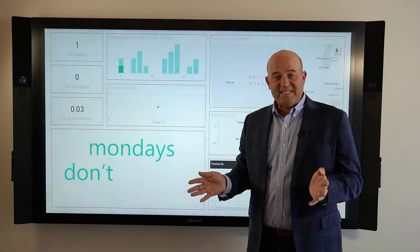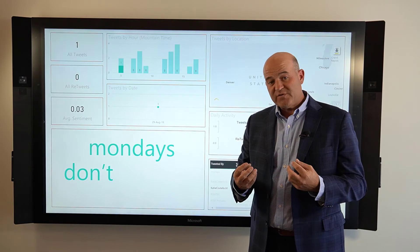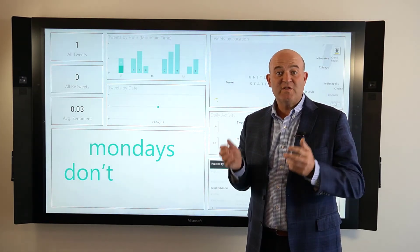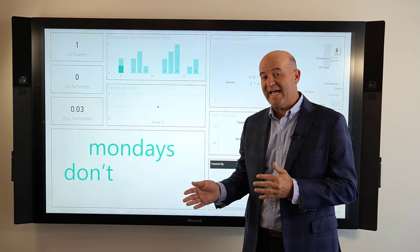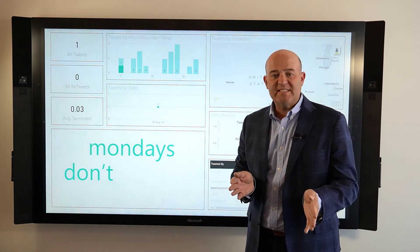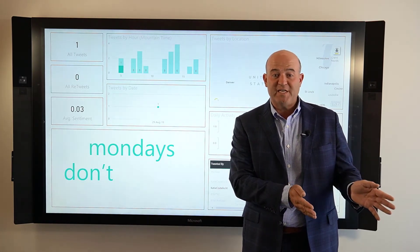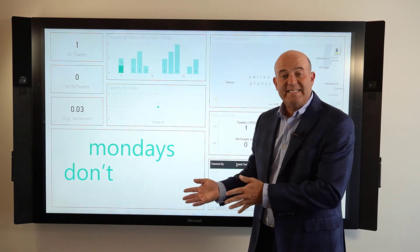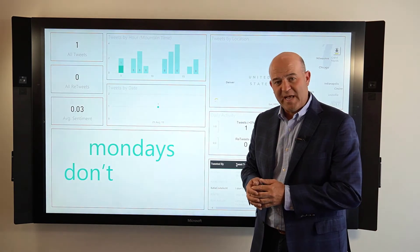What we're going to show next is how we use Microsoft Flow to both read in these tweets from Twitter, run them through Microsoft Cognitive Services so that we can apply some text analytics and understand whether the sentiment is positive or negative. We then assign the next step — whether we need to create a case in Microsoft Dynamics 365 for customer engagement so our customer service team can follow up, or add it to Teams and share some of the positive sentiment with other product managers at the company.